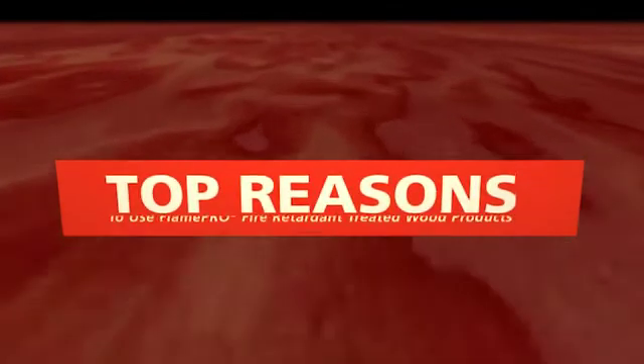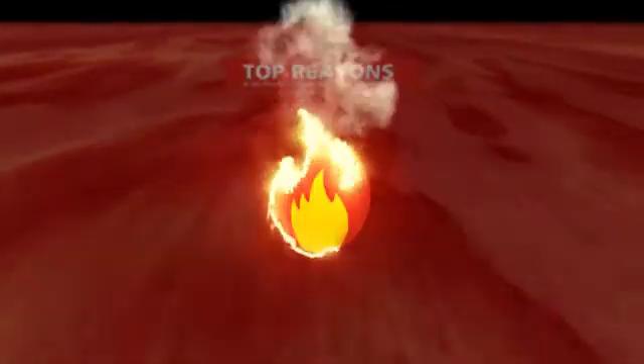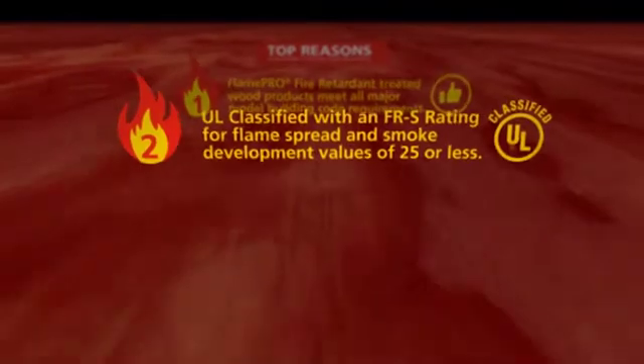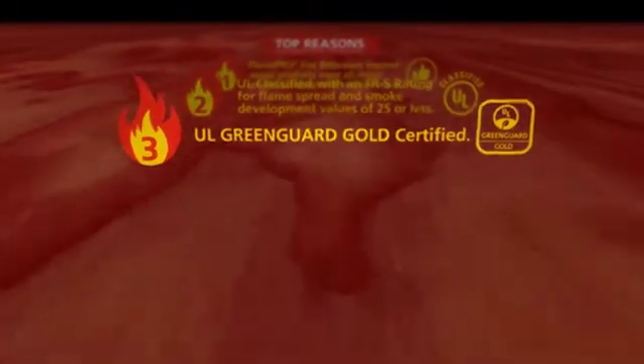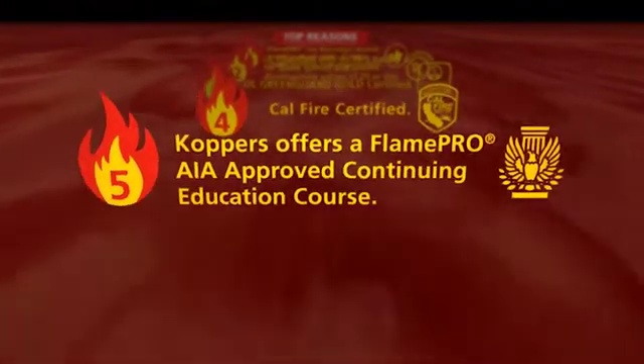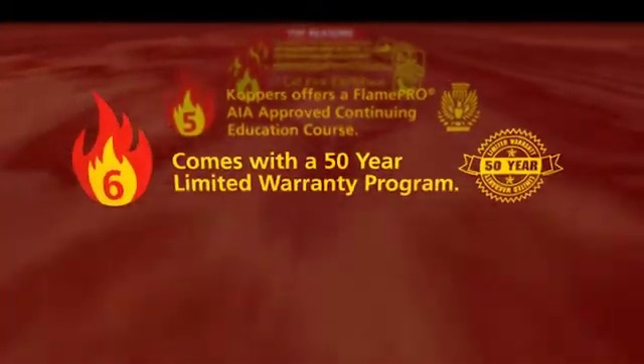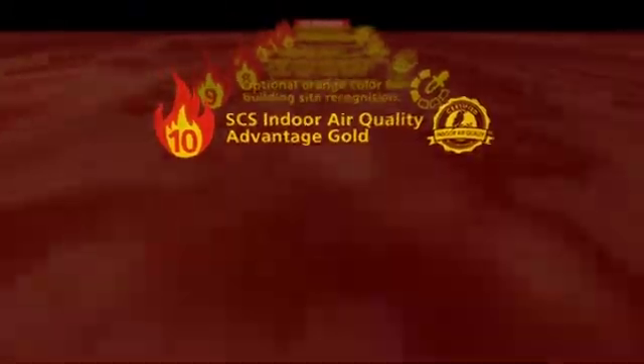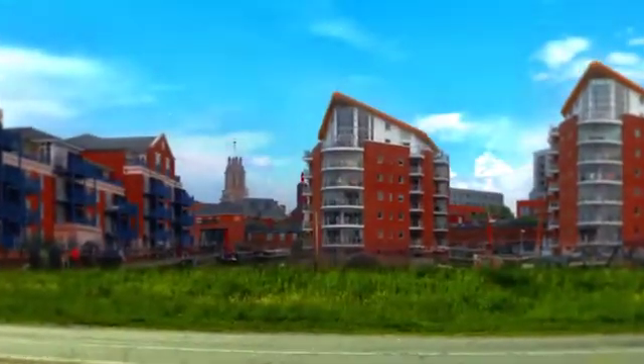Here are some of the top reasons to use Flame Pro fire retardant treated wood: it meets all major model building code requirements; UL classified for flame spread and smoke development; GreenGuard Gold certified; Cowl fire certified; Coppers offers a Flame Pro AIA-approved continuing education course; comes with a 50-year limited warranty program; the majority of common lumber and plywood used in building construction can be treated with Flame Pro; low corrosion rates to code-approved metal fasteners and hardware; optional orange color for building site recognition; and SCS Indoor Air Quality Advantage Gold certification. These are just a few of the benefits and why architects everywhere choose Flame Pro fire retardant treated wood.